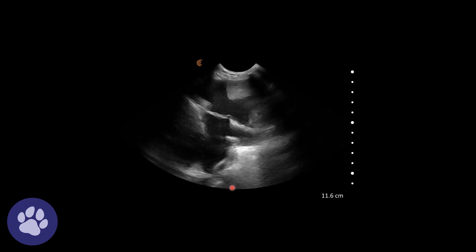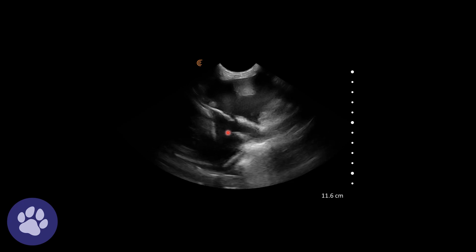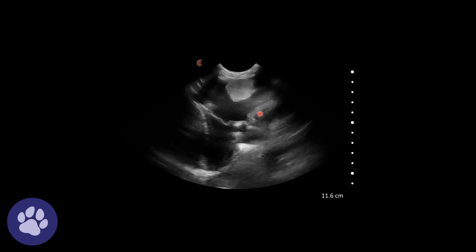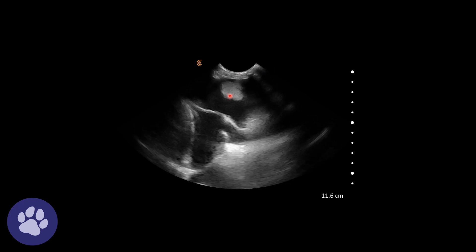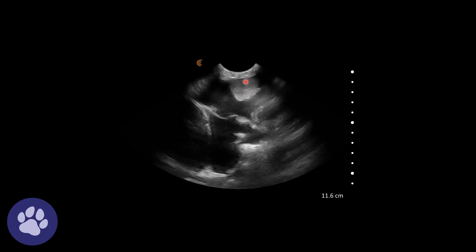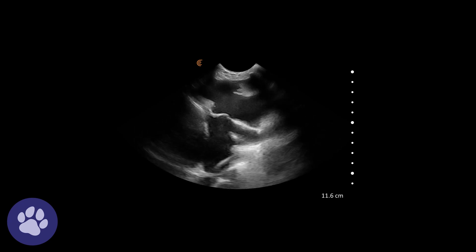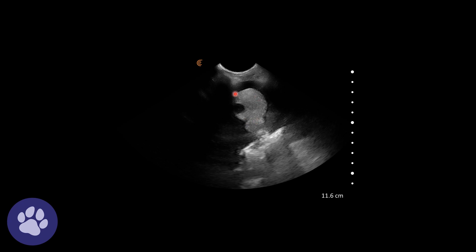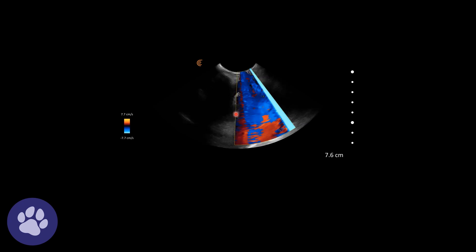Here we can really see the free fluid — all this anechoic content is free fluid. We often get these strands in pleural effusion; that's quite common to see. But we're also seeing soft tissue consolidations as well, and again we can see the soft tissue consolidation with this anechoic area and a hyperechoic section in the middle.